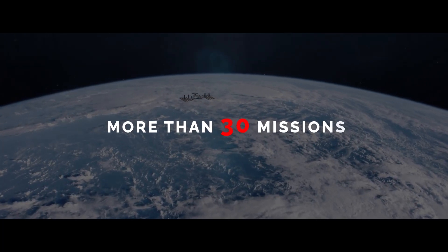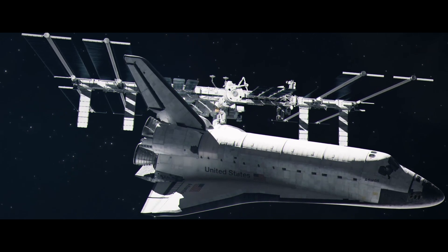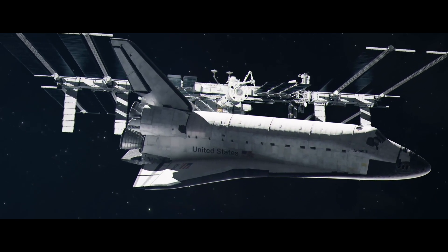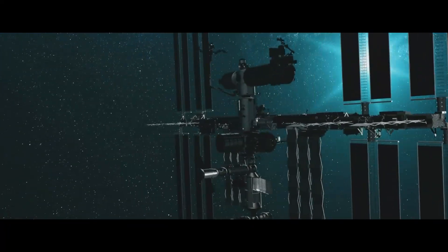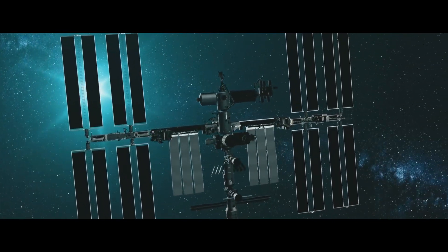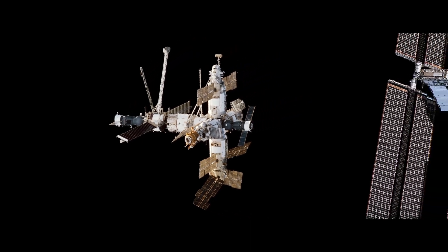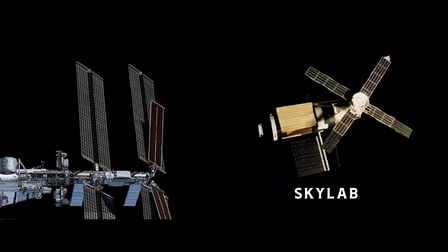The International Space Station took 10 years and more than 30 missions to assemble. It's a result of unprecedented scientific and engineering collaborations among five space agencies representing 15 countries. The space station is approximately the size of a football field — a 460-ton permanently crewed platform orbiting 250 miles above Earth. That's about four times as large as the Russian space station Mir, and five times as large as the U.S. Skylab.